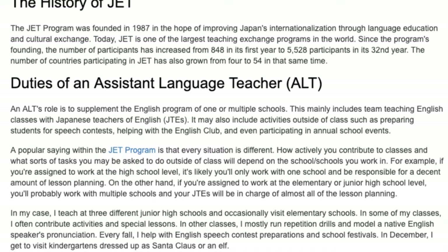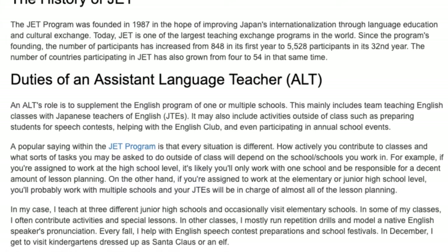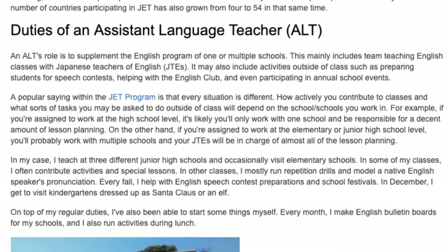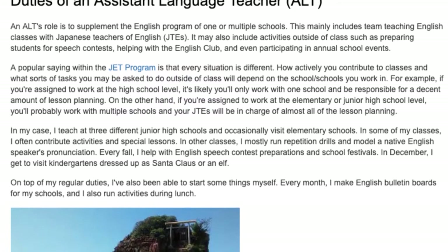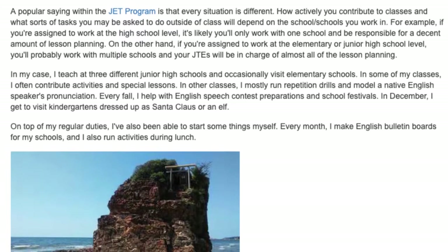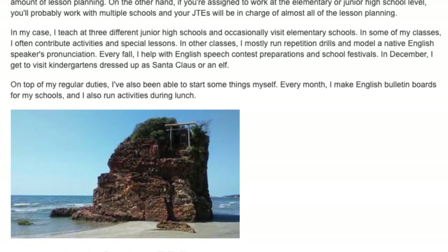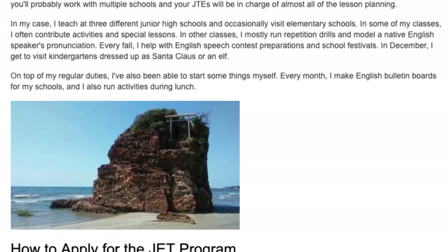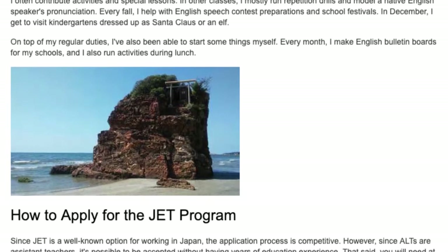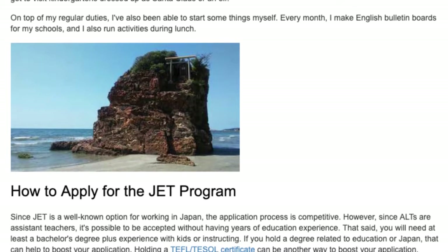I teach at three different junior high schools and occasionally visit elementary schools. In some of my classes I often contribute activities and special lessons; in others, I mostly run repetition drills and model native English pronunciation. Every fall, I help with English speech contest preparations and school festivals. In December, I get to visit kindergartens dressed up as Santa Claus or an elf. On top of my regular duties, I've also been able to start some things myself — every month I make English bulletin boards for my schools and also run activities during lunch.